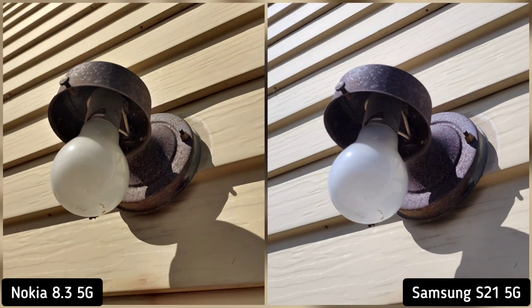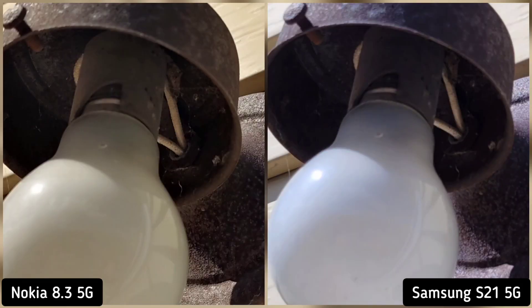Next, I took a photo of our rusty light bulb to check who manages the shadows better. And if we zoom in, you will notice that Nokia 8.3 showed more information in the shadows, just a little bit. So Nokia 8.3 is the winner here.